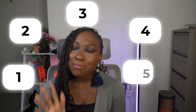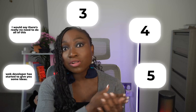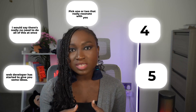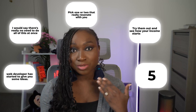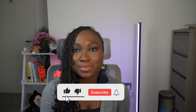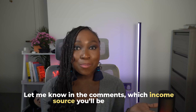Let's wrap this up. I hope walking through these five money-making ways as a web developer has started to give you some ideas. There's really no need to do all of this at once — pick one or two that resonate with you and try them out. Start with maybe template making or freelancing, see how the momentum builds, and then stack on more ways of making money. Please hit the like and subscribe button — it means a lot and helps this video rank on the YouTube algorithm. Let me know in the comments which income source you'll be trying today!